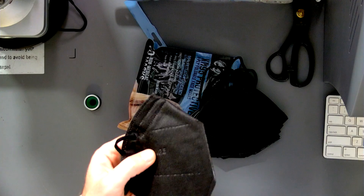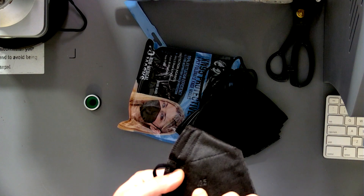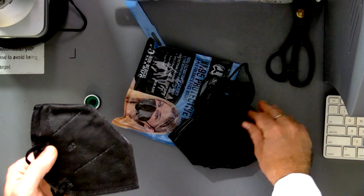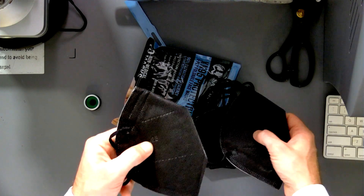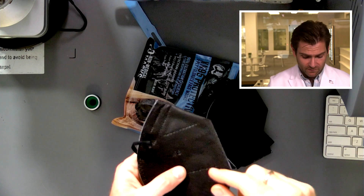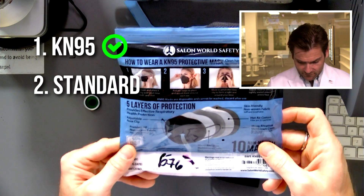So this is not a KN95 — not even close. This is so funny: the blade that impresses 'KN95' on this mask is broken, so this one just says '95'. To be a KN95, you've got to have three things: you've got to say 'KN95', you've got to say the executive standard that it was tested to,